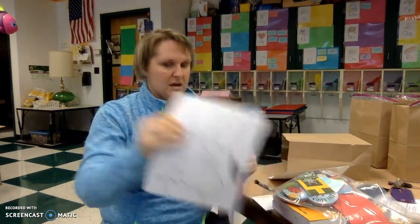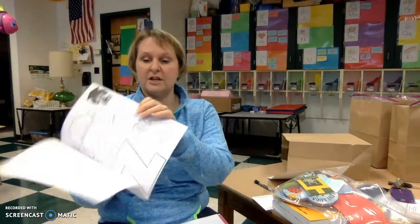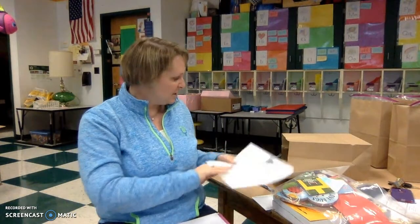We have letter of the week, W, all the letters we're going to be learning, Z. These are little cut and paste projects.